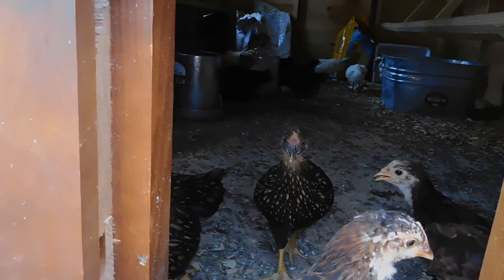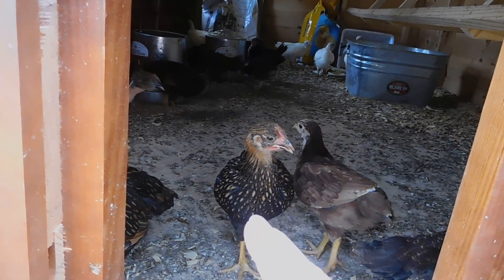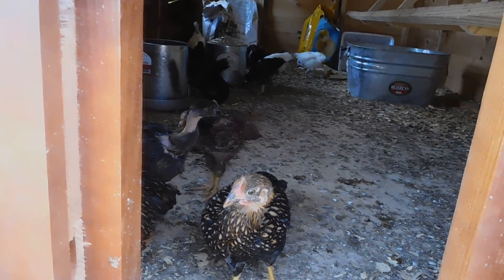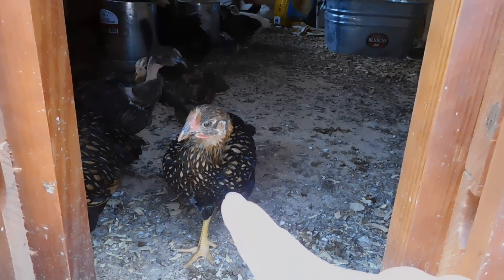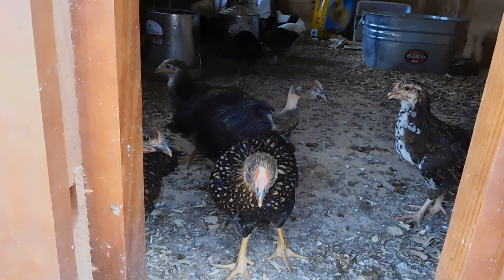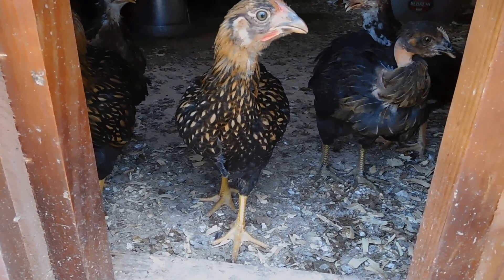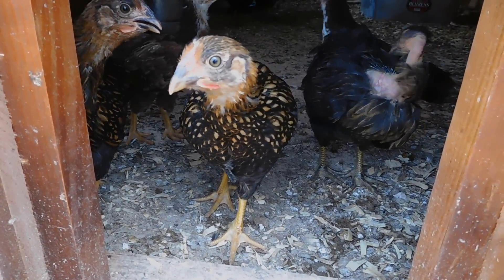Can you see this one right here? I'm thinking that's a Wyandotte but I'm not sure — it's got the orange and black feathers. Tell me what you think.